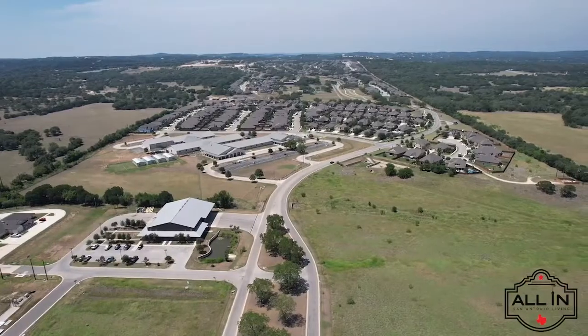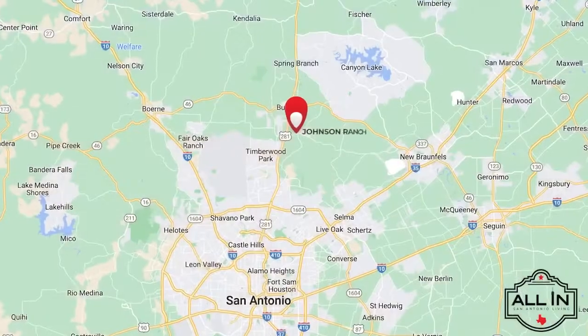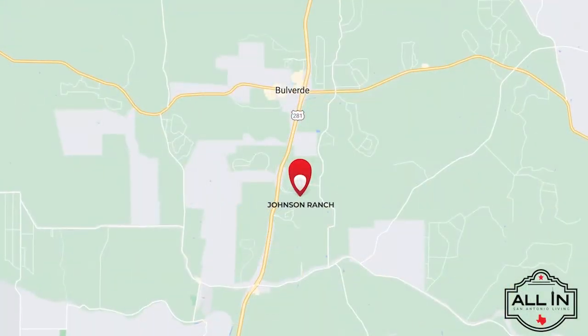The next community I'm going to show you is Johnson Ranch. A master-planned community spanning 767 acres, Johnson Ranch is located north of San Antonio along the 281 North Corridor in the town of Bulverde. Composed of approximately 1,000 homes, Johnson Ranch has become a haven for those seeking a lifestyle that speaks of Hill Country living, while still having access to big city amenities.